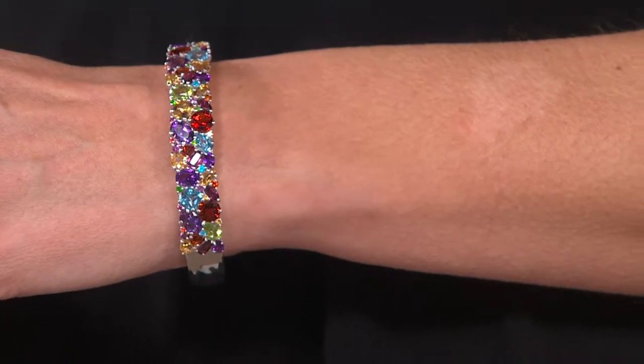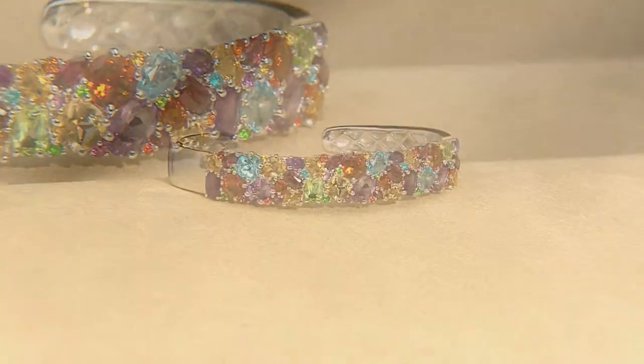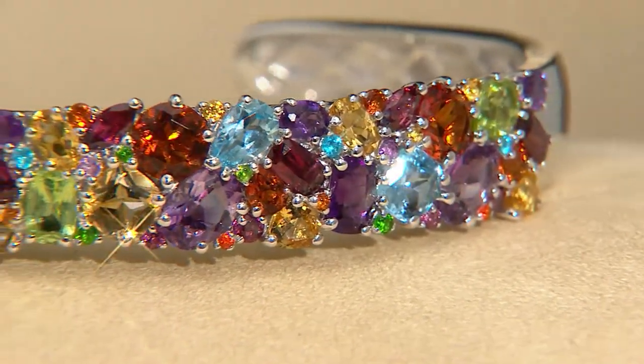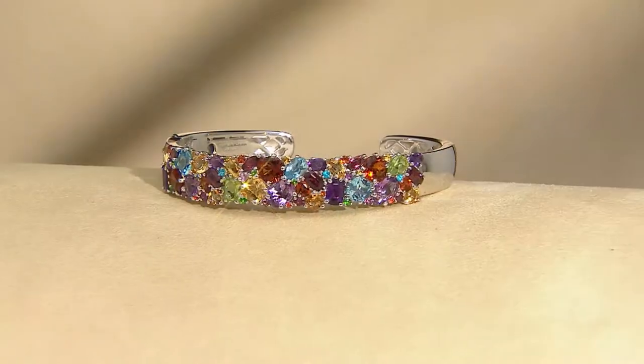Let me break this down. This cuff has 12 carats of gemstones — but not just any. It has 12 carats of master-cut gemstones. Unless you've got a bottomless budget and can go buy a single gemstone — a 5-carat, flawless diamond, premier cut — you won't find stones that have been cut this beautifully, because they've been trained by the best in the world.